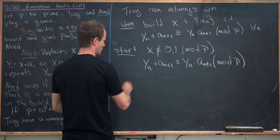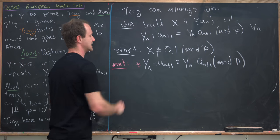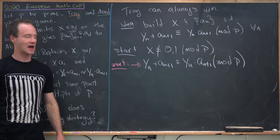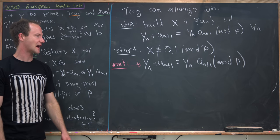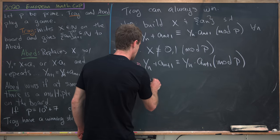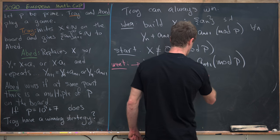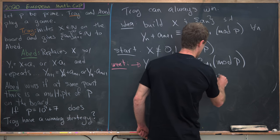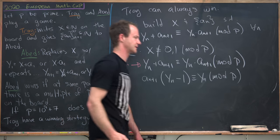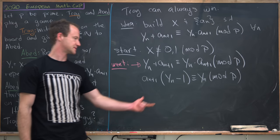This is just what we want; we still need to construct our a's to make this happen. Let's do a little bit of algebraic manipulation. That gives us a_{n+1} times the quantity (y_n minus 1) is congruent to y_n mod p.